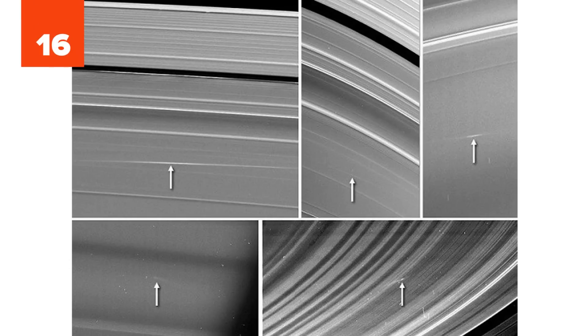A planet's rings can act as a historical record, showing evidence of comets and meteors that plow through them on their way to impact a planet. Scientists studying Saturn's C-ring have found ripples in its layers.